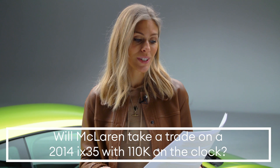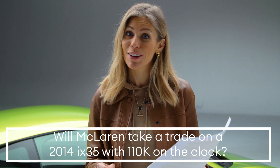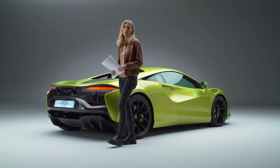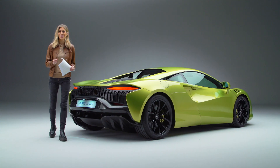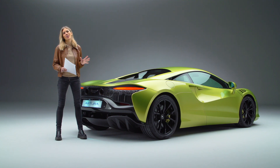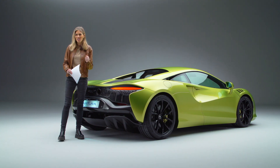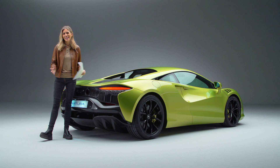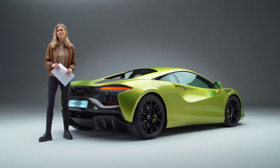One last question — from David on Twitter — who would like to know if McLaren will take a trade on a 2014 ix35 with 110,000 kilometres on the clock. David, let me get onto that one for you. Who do I speak to about trade-ins here? Our first look at the drop-dead gorgeous McLaren Artura. We hope you like it just as much as we do at electrifying.com. This is just the start of our relationship with this car — as soon as we actually get the keys, we are taking it to a track and we will share that with you. So do keep watching, and do subscribe to electrifying.com.